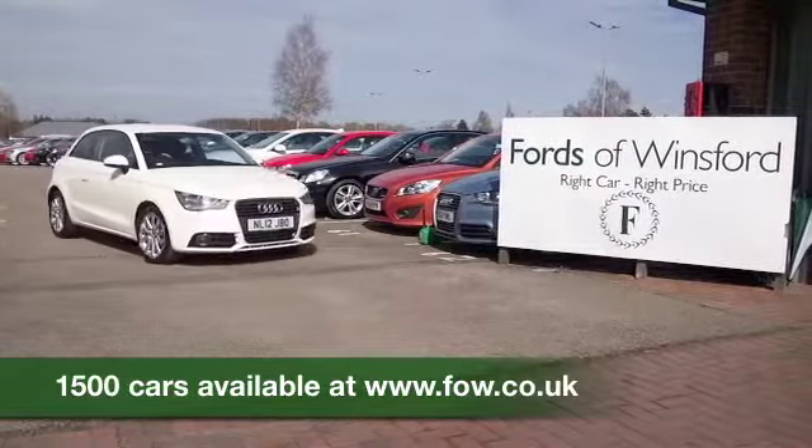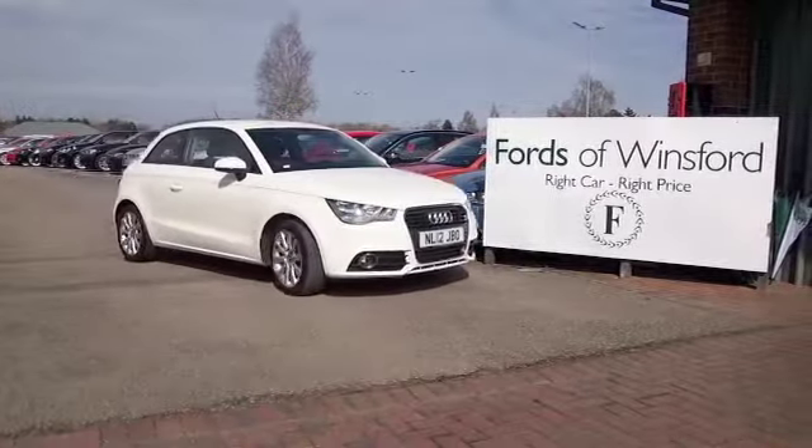If you fancy a test drive, why not ring and reserve. And if you bring your licence with you, you can have a test drive with no problem.